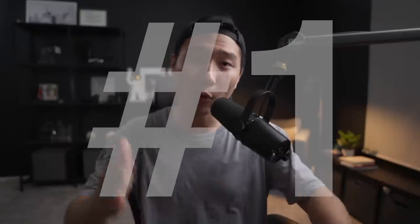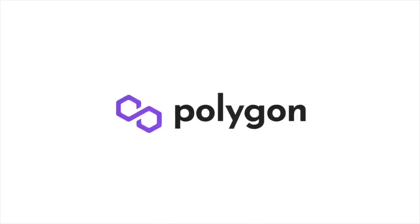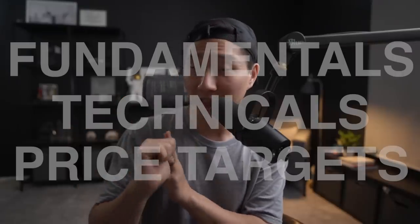Hey everybody, it's Eddie here, and in this video I'm going to be going over my number one altcoin pick for the rest of 2021 and going into 2022. It is an altcoin called Polygon, also known as Matic. I'm going to be going over the fundamentals, technicals, and potential profit-taking levels, so if that sounds interesting, definitely stick around.